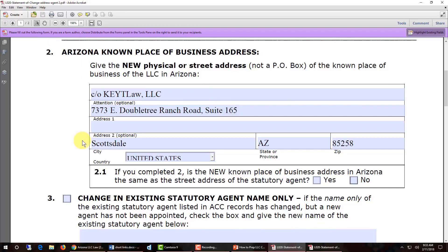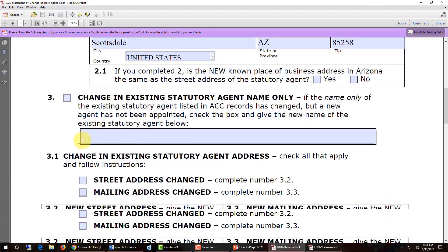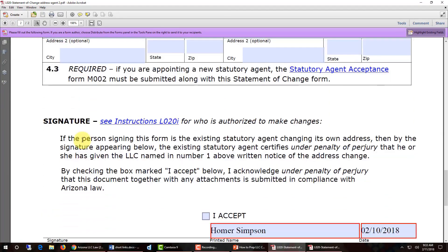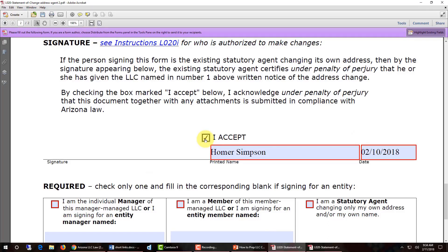So enter the address of your company, then scroll down all the way to the bottom, put a checkmark in the I accept box, and then above the text that says printed name, enter the name of the person who's going to be signing the document. Then over to the right, above the text date, enter the actual date that the document is going to be signed. Note you need to have the four digit year — 2018 — rather than a two digit year.